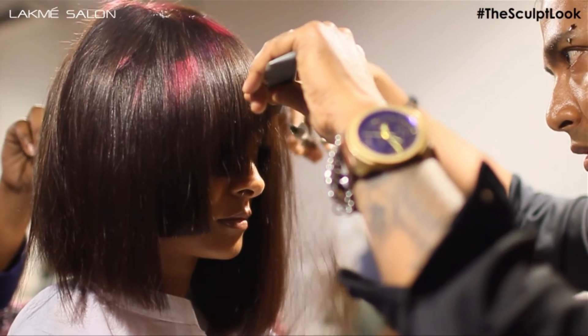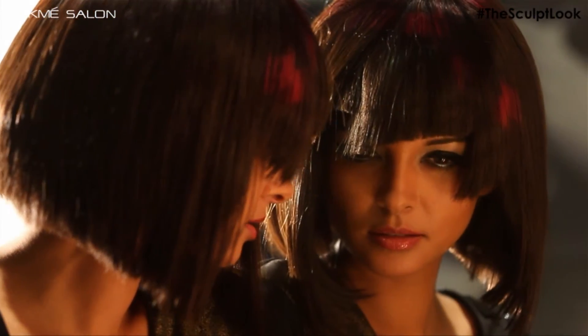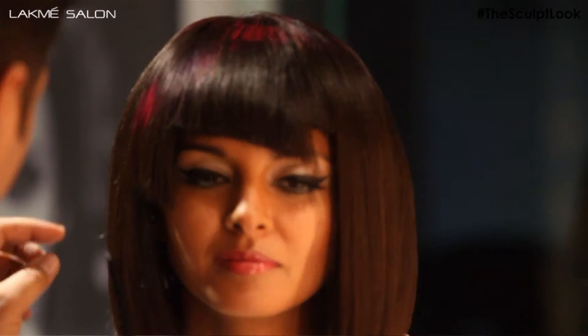This look has the sharpest lines — the most avant-garde look, with straight lines and pixelated colour.